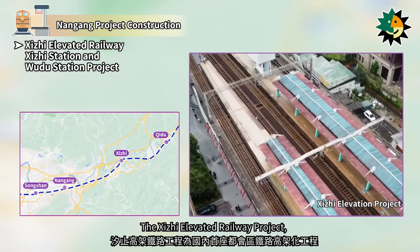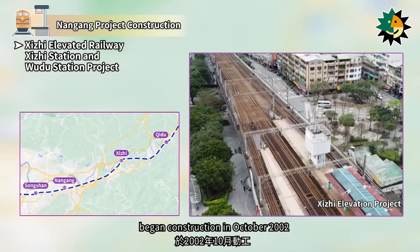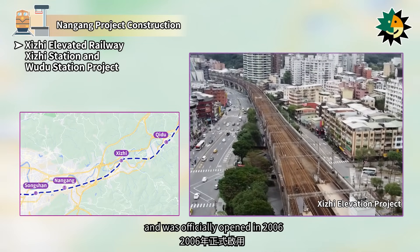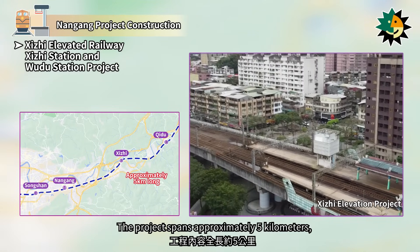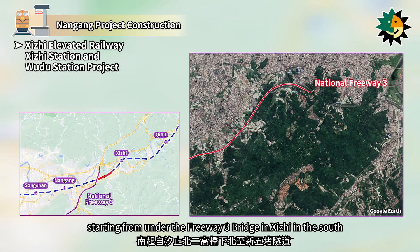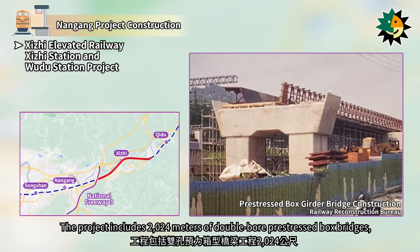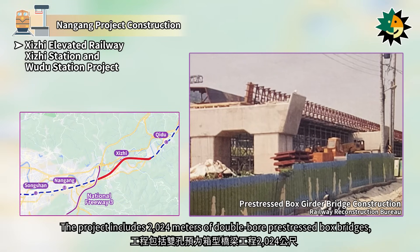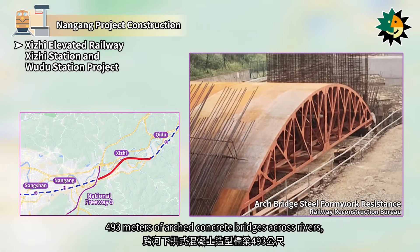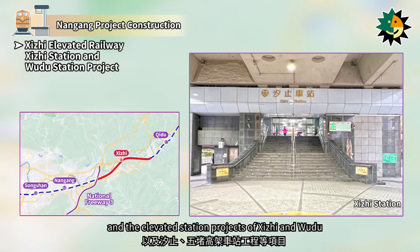The Shiji Elevated Railway Project, the first urban railway elevation project in the country, began construction in October 2002 and was officially opened in 2006. The project spans approximately 5 kilometers, starting from under the Freeway 3 bridge in Shiji in the south to the new Wudu Tunnel in the north. The project includes 2,024 meters of double-bore pre-stressed box bridges, 493 meters of arched concrete bridges across rivers, and the elevated station projects of Shiji and Wudu.